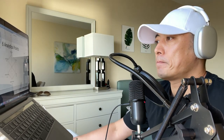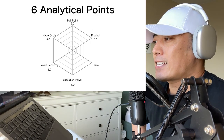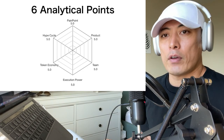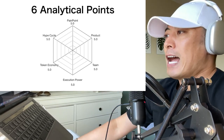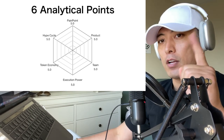As usual, I'm going to apply the 6 Anaka points, which stand for Pain Points, Products, Team, Execution Power, Token Economy, and HyperCycle. For each, I set a 5.0 point maximum, so the total score is 30. If you want to deepen your understanding about how I analyze each point, please check out my video about my R-coin investment strategy.